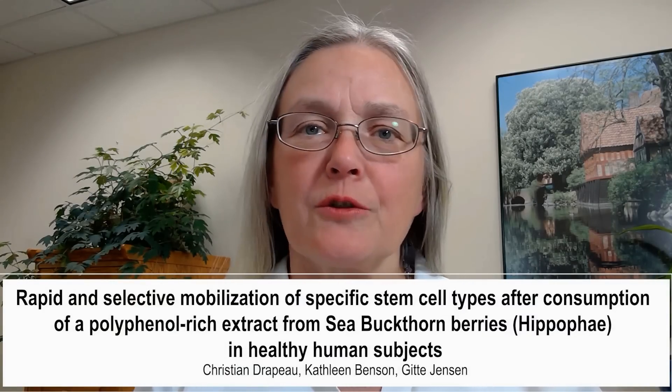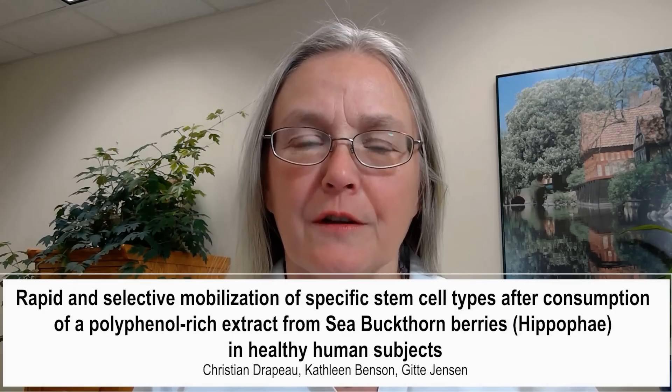My name is Gita Jensen, and I'm the research director at NIS Labs. We specialize in research on natural products and their effects on the body.